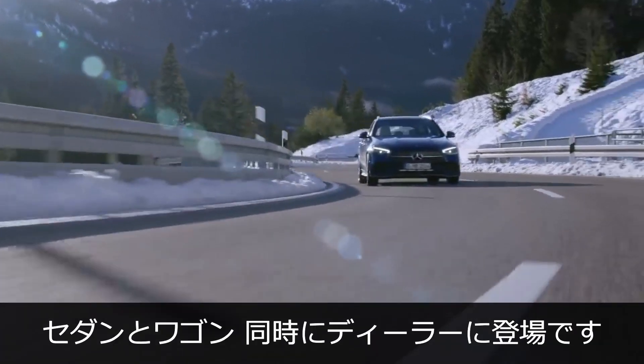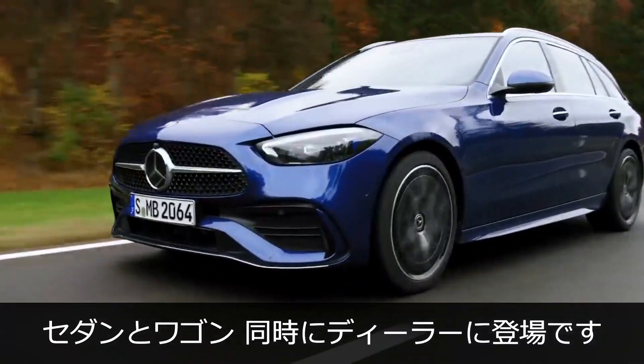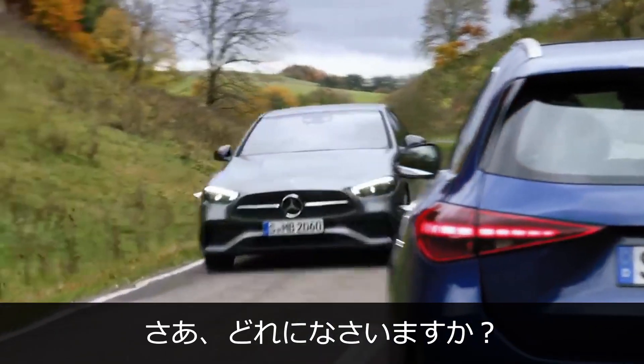For the first time, the new C-Class sedan and wagon are coming to dealers at the same time. Now you get to choose!